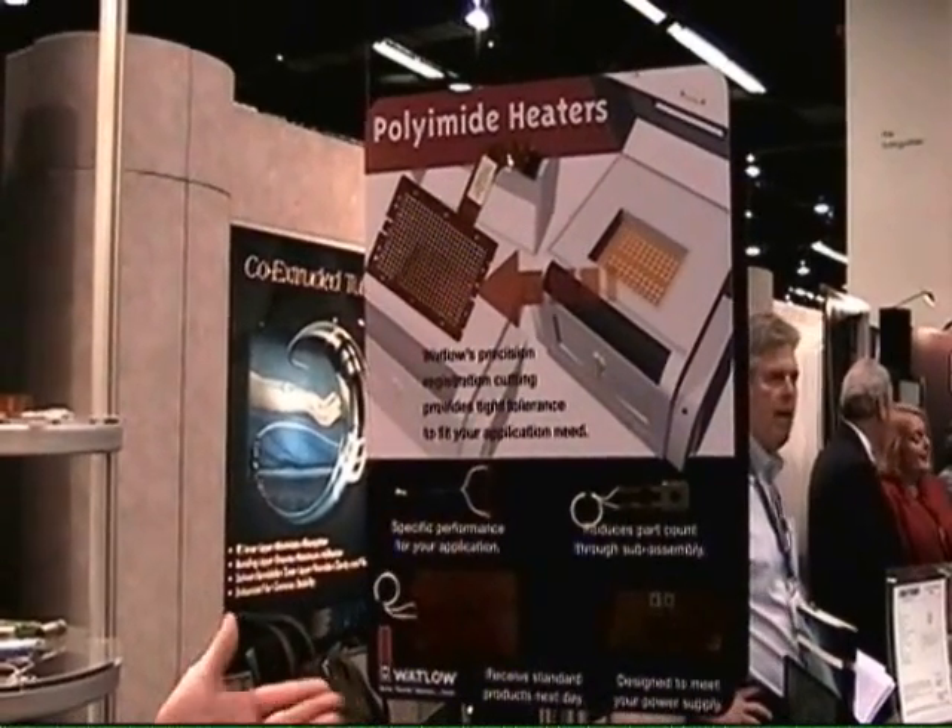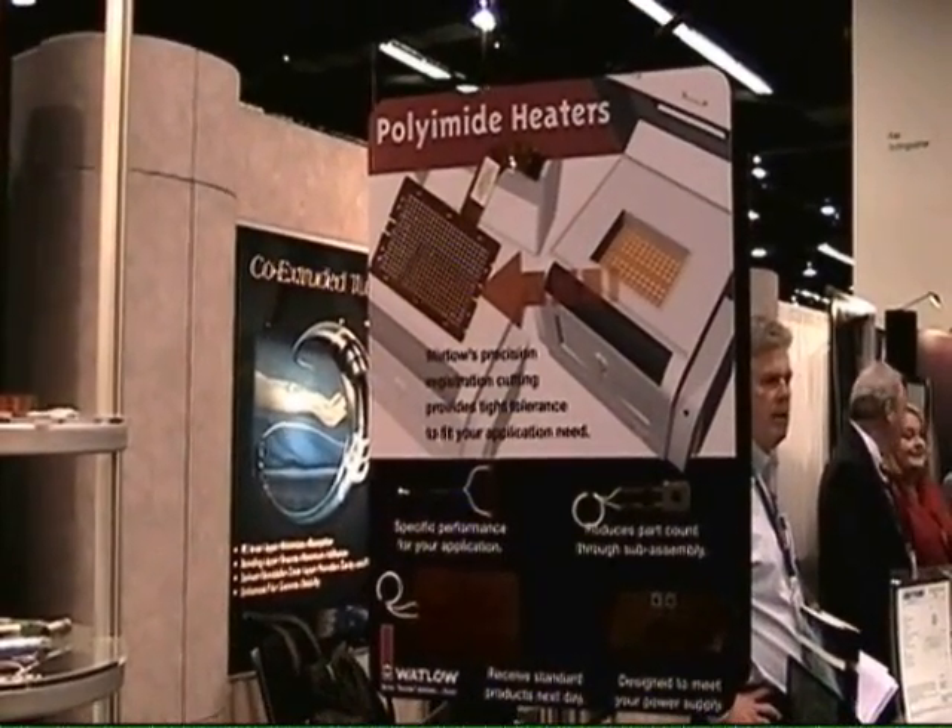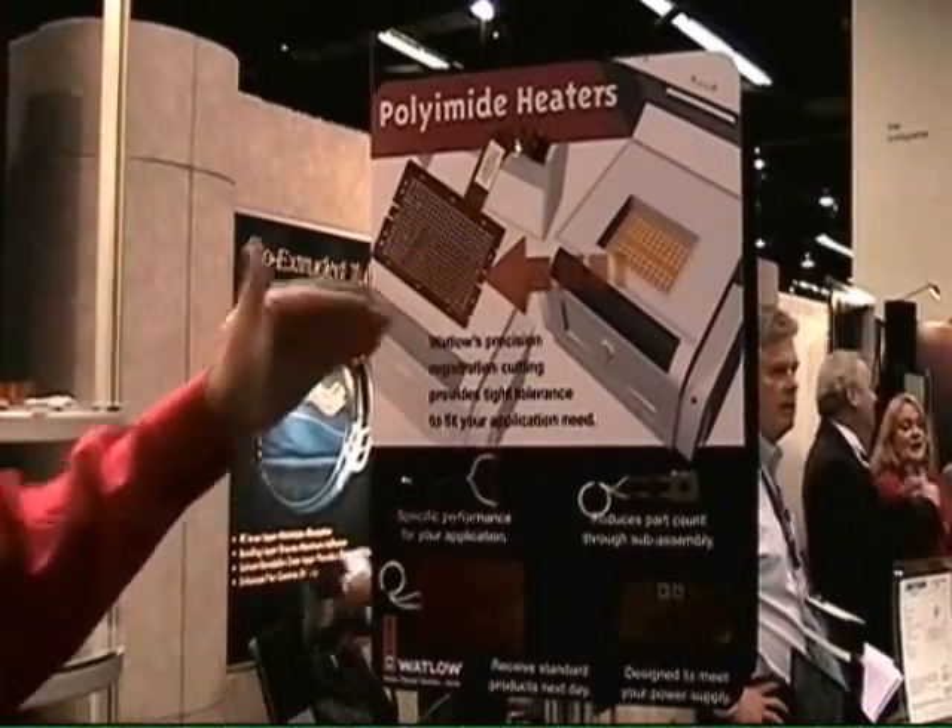It's also a very clean product, easy to wipe down, and can be used in a variety of different medical applications.